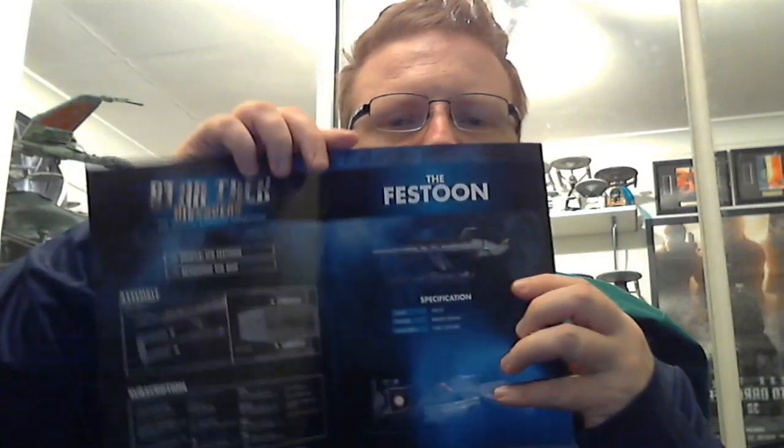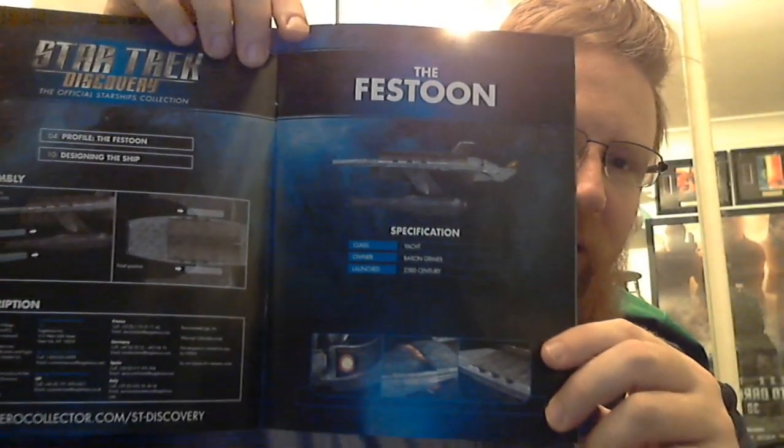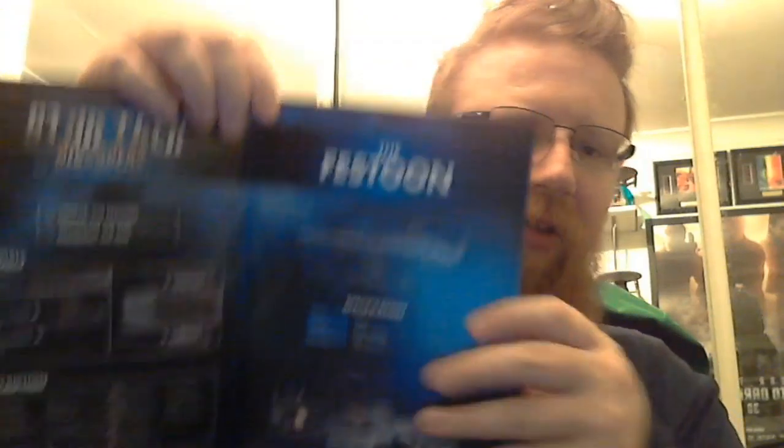So we've got the profile of the Festoon and designing the ship, and then I'll show you how to attach it to the stand near the end. So there we have it — that's the Festoon there. We have the Festoon specifications. Its class is a yacht, its owner is Baron Grimes, and it was launched in the 23rd century.